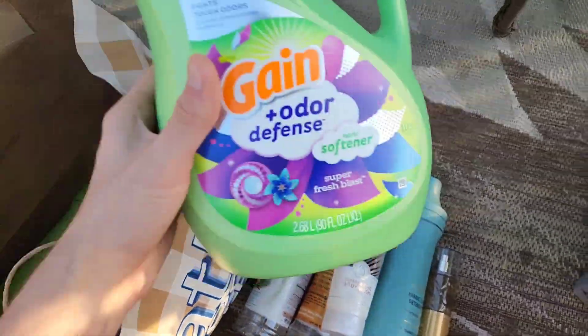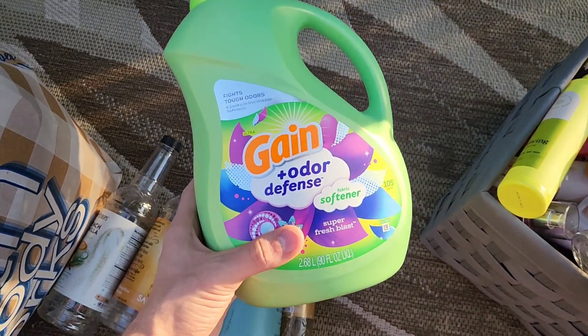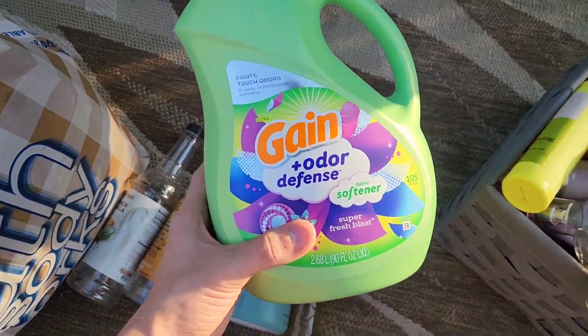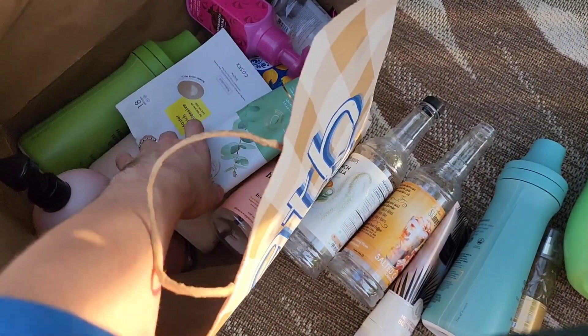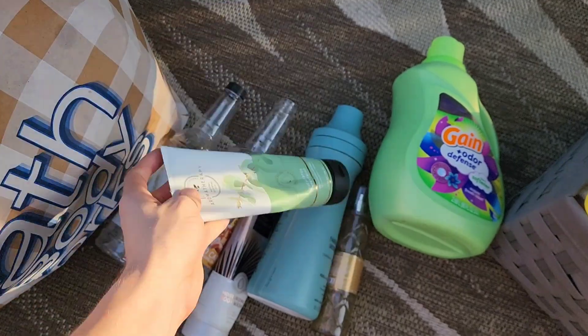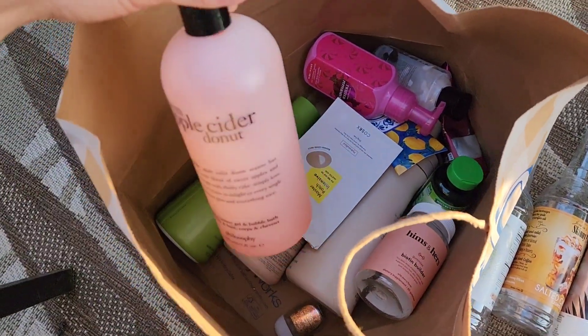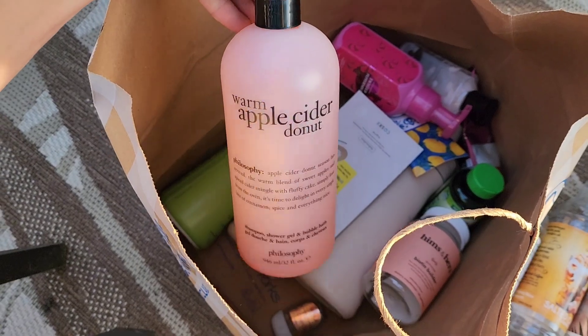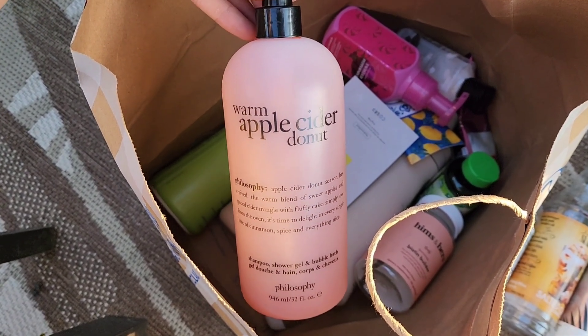We have a Gain Odor Defense fabric softener to toss, another moisturizing body wash in Aromatherapy Eucalyptus Spearmint — love that for stress relief. And we finished an Apple Cider Warm Apple Cider Donut Philosophy shower gel and bubble bath, though I really only used it as a body wash.